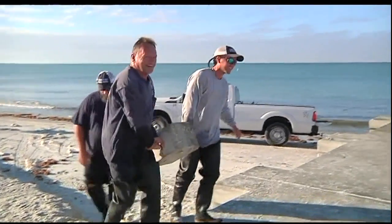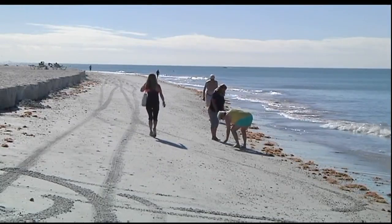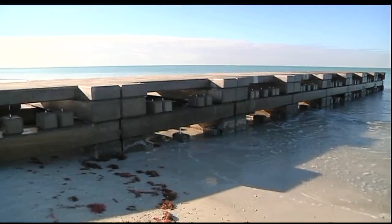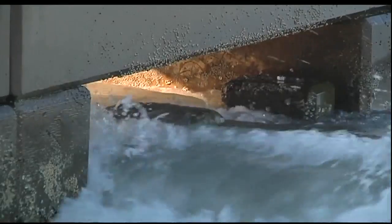Longboat Key officials are hoping these 100-pound blocks of concrete will help keep beach erosion down to a minimum. On Friday, workers placed about a dozen of these blocks below the concrete groin on the northern section of the island. Another dozen were put there last month.